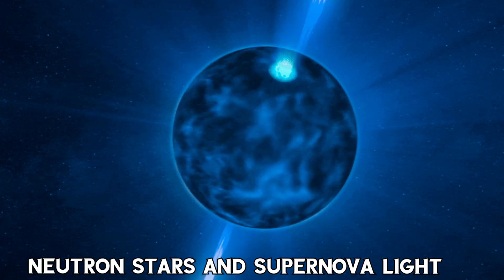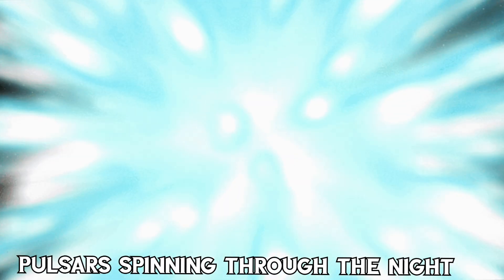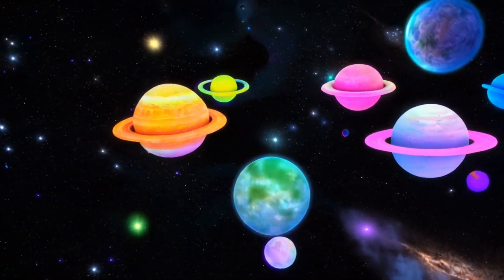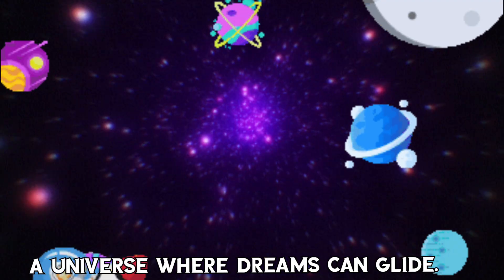Neutron stars and supernova light, colors are spinning through the night. Space is bright, space is bright, a universe where dreams can glide.